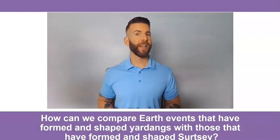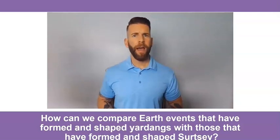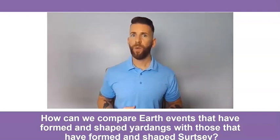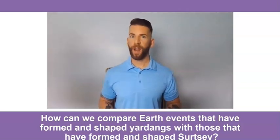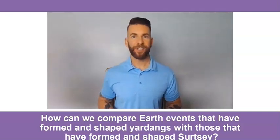Hi students and welcome to today's lesson. I'm Mr. Hunter. Today we will investigate the question: how can we compare Earth's events that have formed and shaped Yardangs with those that have formed and shaped Cersei? Are you ready? Grab your pencil and your science journal and let's get started.